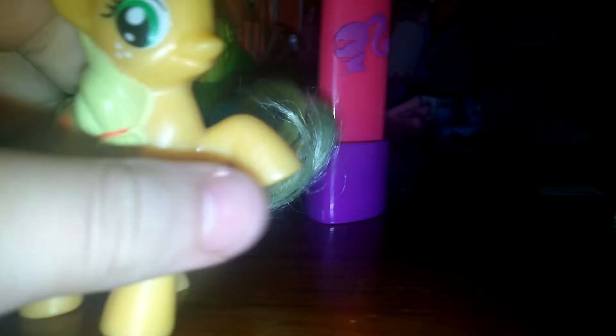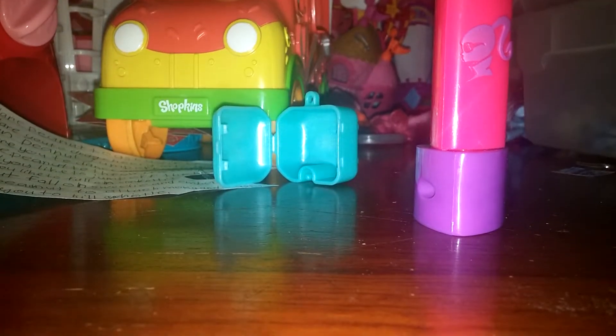Ooh, it's a pony — it's Apple Jack and it's got one apple for a cutie mark. It's one of those McDonald's ones. I'm gonna put Apple Jack right here.